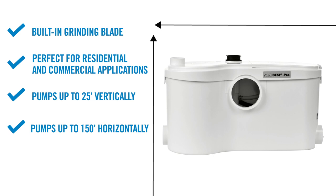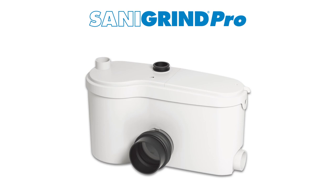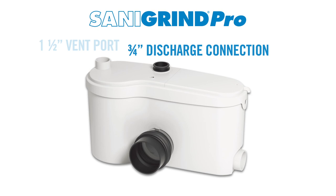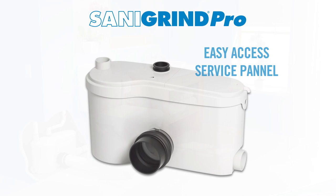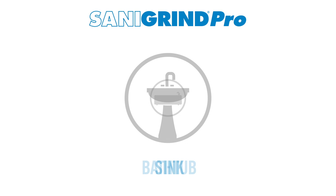Another alternative grinder unit is the SaniGrind Pro. It's very similar to the SaniBest Pro — it has two 2-inch inlets, a ¾-inch discharge pipe, a 1.5-inch vent, and an easy-access service panel. It is made for commercial applications and is specifically designed to connect to any conventional toilet with a bottom outlet, so there's no need to use a specific rear-discharge toilet. It's important to note that there should be a minimum ¼-inch per foot gravity fall on the waste pipe coming from the toilet into the pump. The SaniGrind Pro will discharge grey water from sinks, bathtubs, showers, urinals, and even a washing machine with an indirect connection.